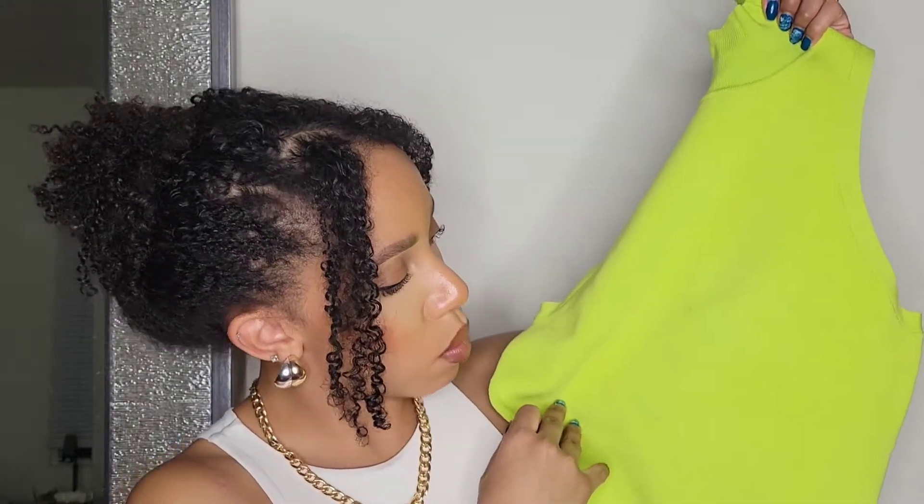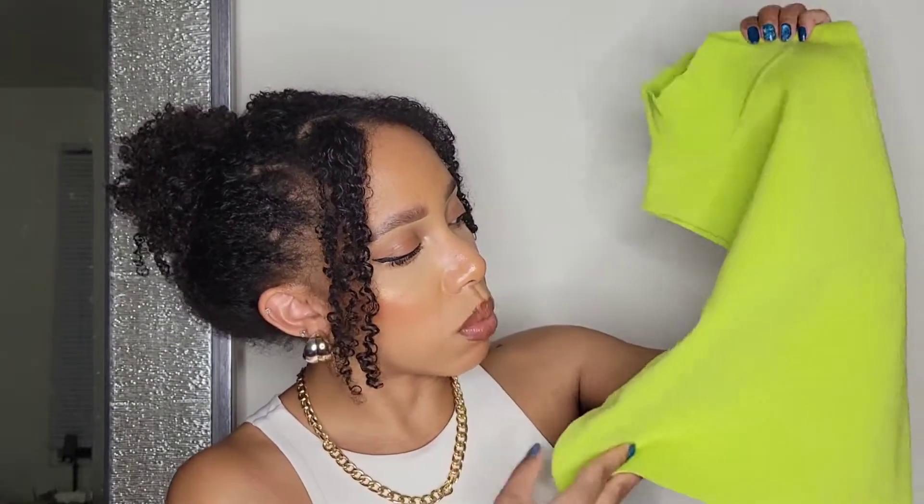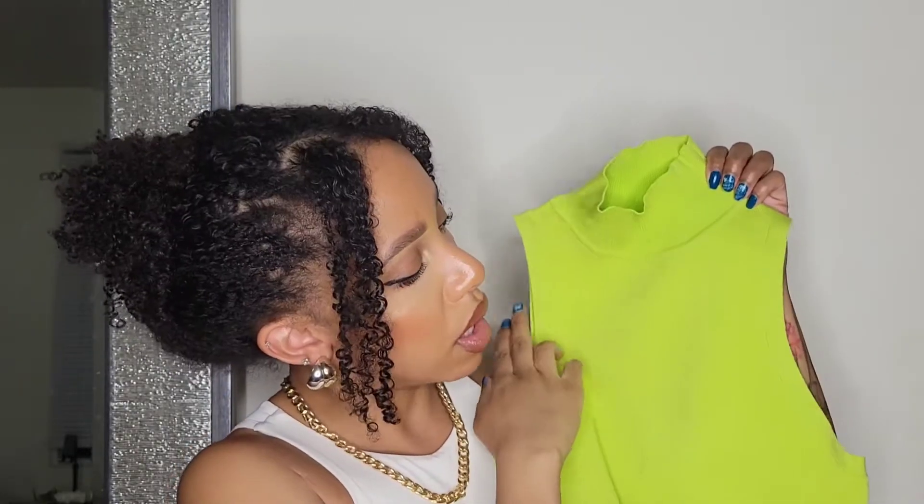This is great for work and also cute dressed down with some jeans and heels or sandals. It fits a little shorter, so if you're taller or have a longer torso, you'd want to try it on first. I think it looks so cute. This one was $27.90 — still not bad for good quality. It's super thick, has some stretch to it.